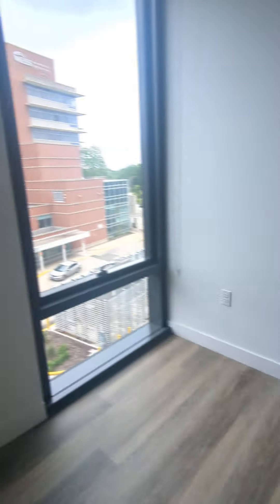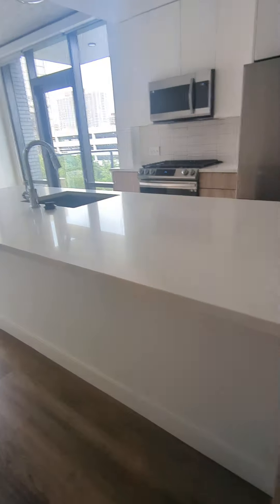First bedroom, closet, some shelves, lots of light. Just a dryer, island.